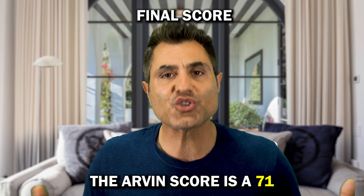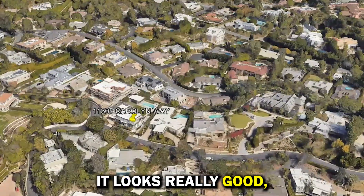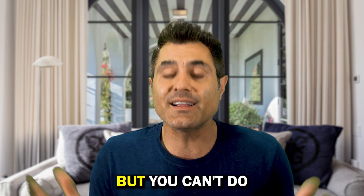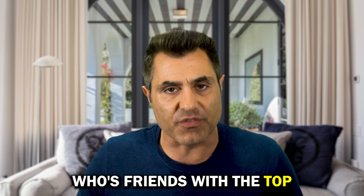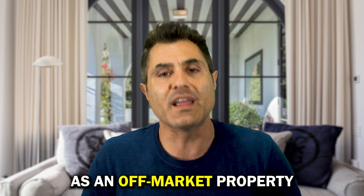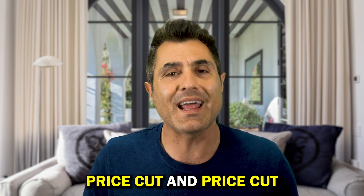The Arvin score is a 71 — that's a C minus. Now, how would I have tried to sell this property differently? I think they've done a great job with photography and staging, but it still hasn't sold after being on the market for 647 days. You can't go back in time and fire the architect, but you can take the property off the market, let it breathe, and give it to a hustler agent who's friends with the top 50 agents in the city. Have them put it on the radar of all the top agents so when the right buyer comes, you position it as an off-market property and sell it that way — rather than doing price cut after price cut and selling it as a commodity.